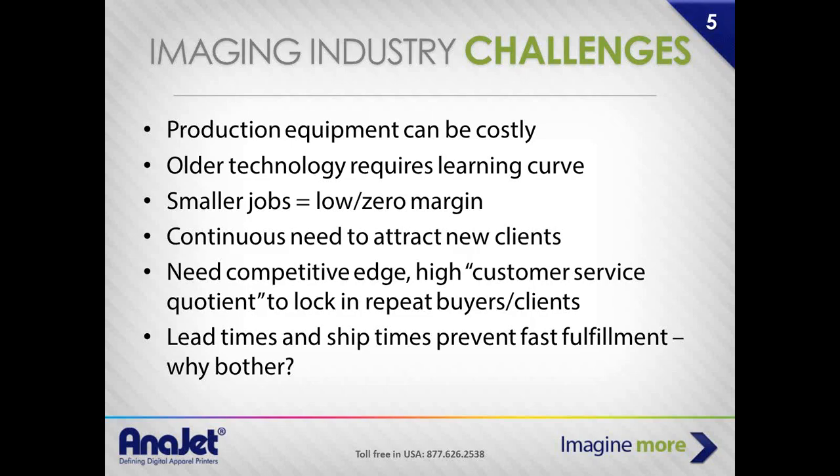If you're outsourcing and not doing it yourself, you're dependent on the lead times and shift times of whoever you're working with. If you have a screen printer across town or across the country that you're outsourcing jobs to, you have to queue behind them. Your customers pay for that in lag time and frustration, and many times you'll lose the business because you can't fulfill it as quickly as they'd like. If you've got the investment in equipment on your own property, in your shop, you have the ability to control that discussion and your repeat business.